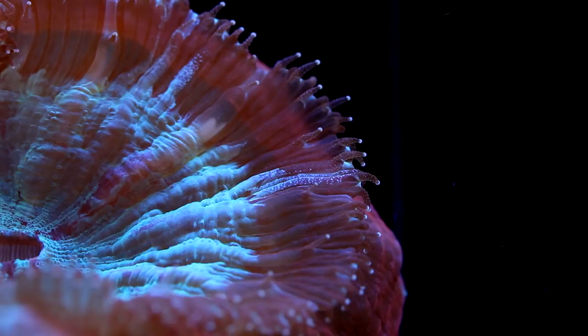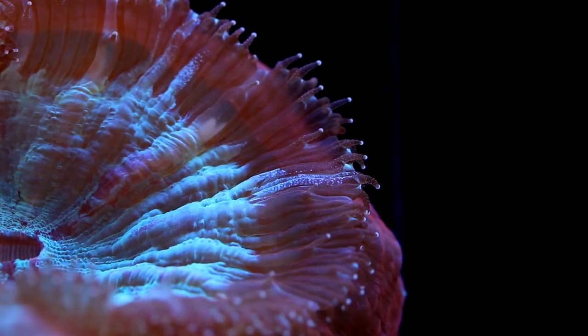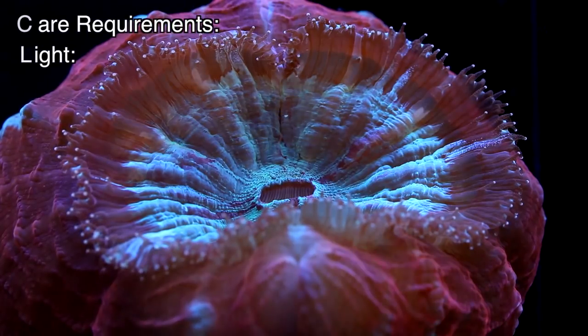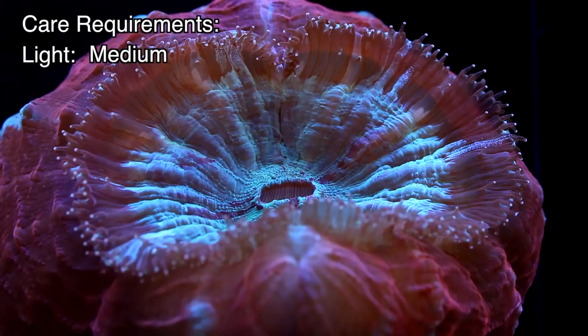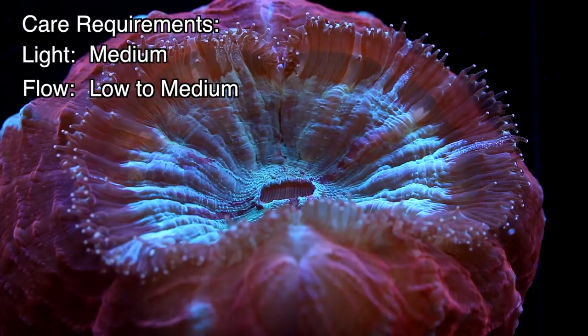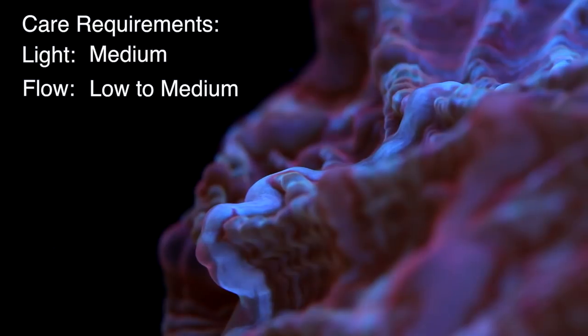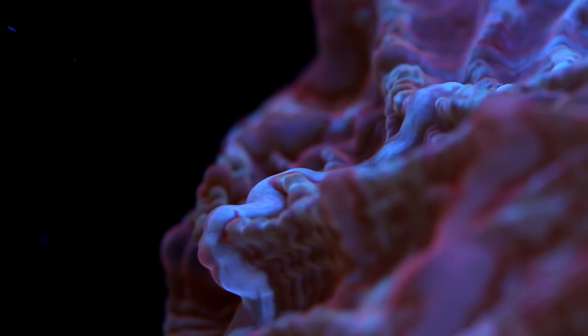Second, they do not have heavy demands in terms of lighting or flow. We tend to keep them under medium light, though they do very well at the bottom of the reef in low light. These corals seem to prefer medium to low flow, as heavy flow seems to distress them — the side getting the most flow can look like it's being forced up against the skeleton. They seem healthiest when they are allowed to extend fully, and they do so in lower flow areas.